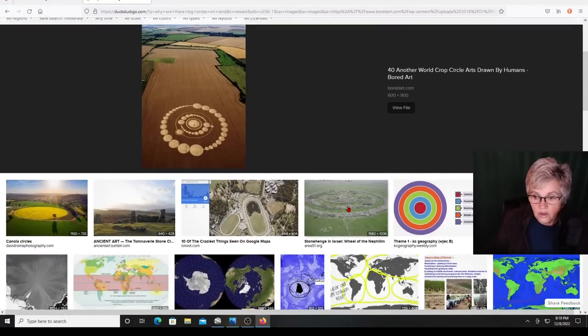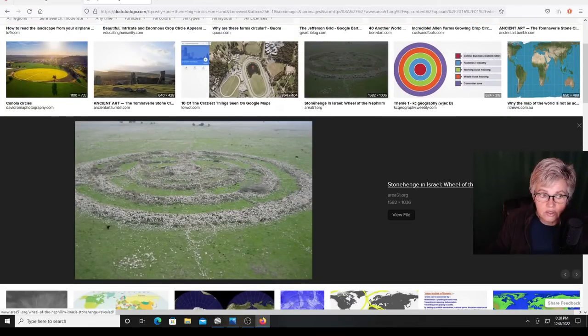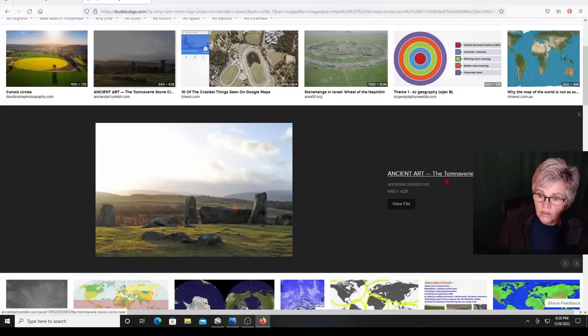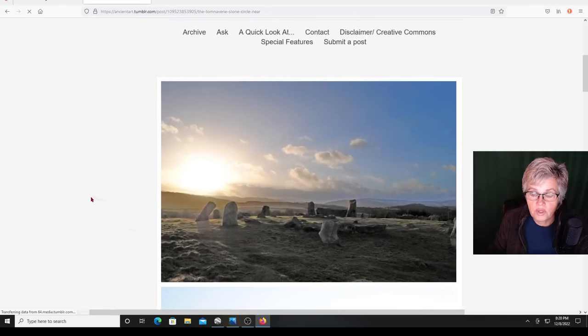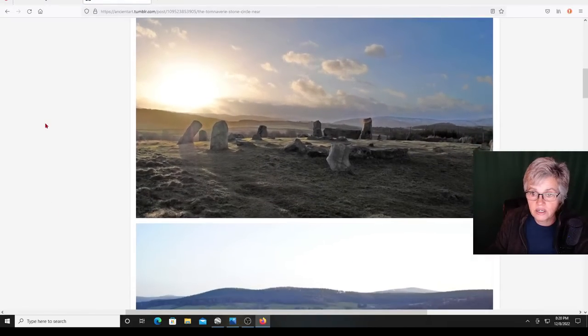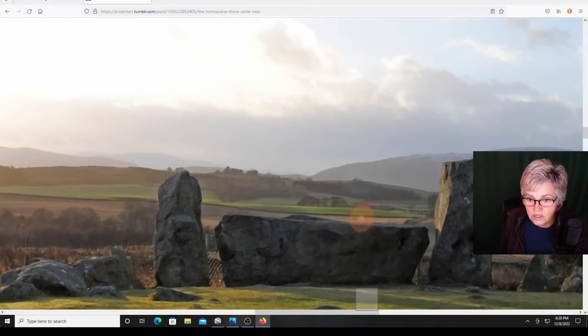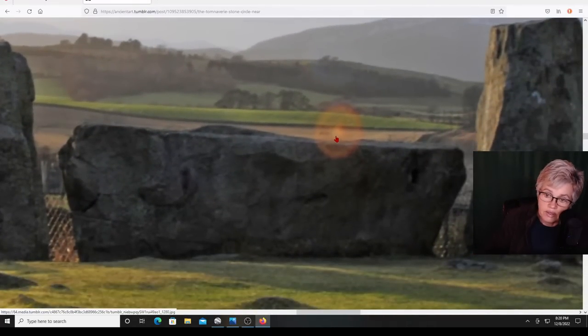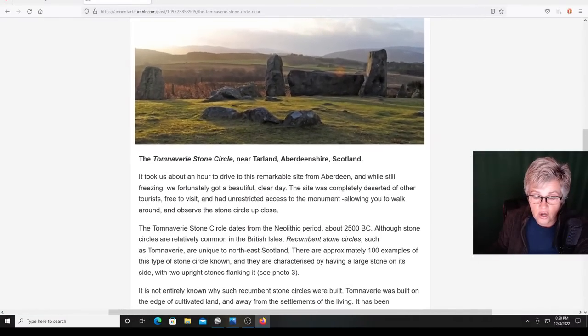Listen - look at Stonehenge, how Stonehenge is like in a circle too. Stonehenge is in a circle. Ancient art - the Tomnaverie stone circle. We can look at the Tomnaverie stone circle. It doesn't look like much from here. There's a circle right here - from the center, that looks like the wheel within a wheel. The Tomnaverie stone circle near Tarland, Aberdeen.